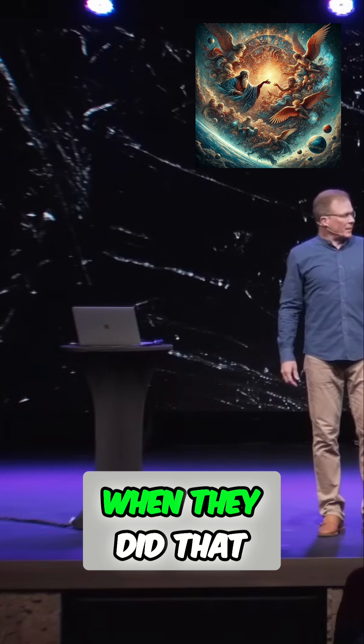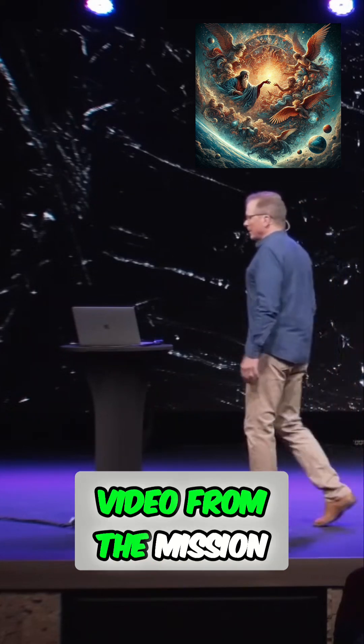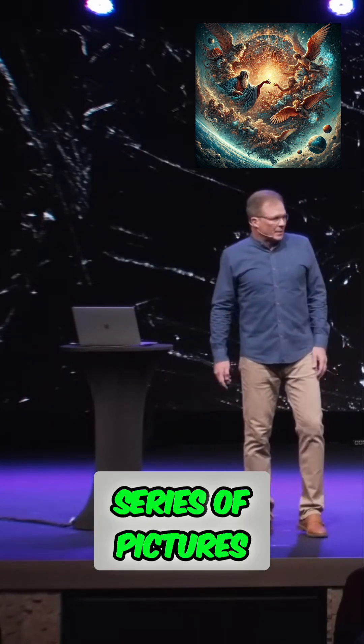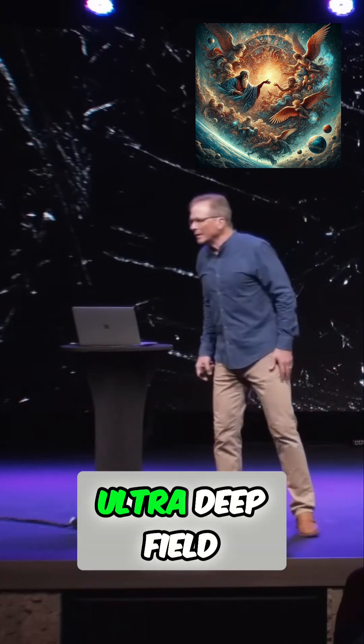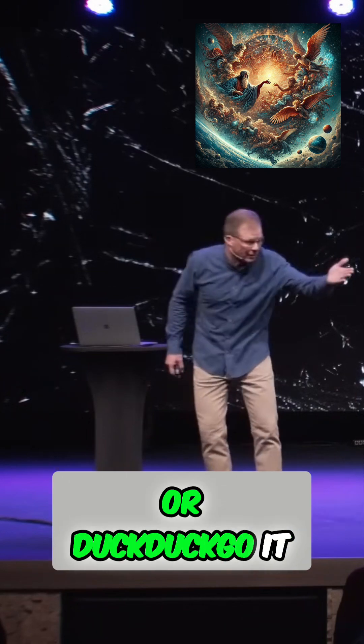What did they find when they did that? What I'm going to show you is the video from the mission. It's just a series of pictures, and it's going to zoom in on 1/24 millionth of the sky. This is called Hubble Ultra Deep Field. It's in the public domain — you can Google it or DuckDuckGo it and find it.